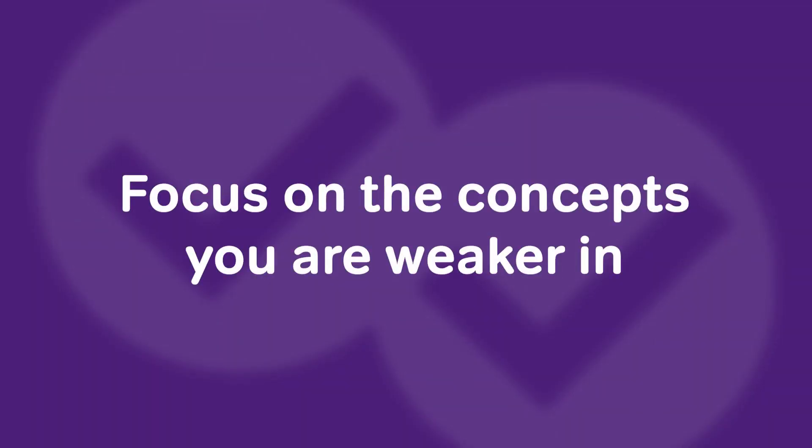Now let's say you are able to identify the areas you're struggling in — that's great. That's going to inform the first couple of weeks of studying, where you focus on the concepts you struggle with most. And if you go to the GRE website, you can find out which concepts are most common on the test.